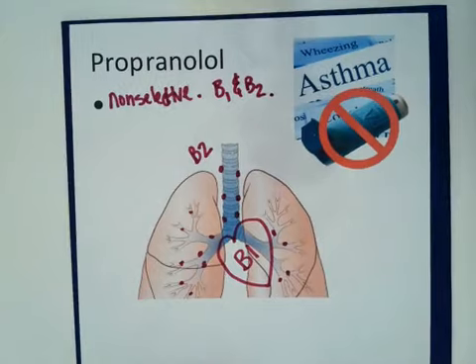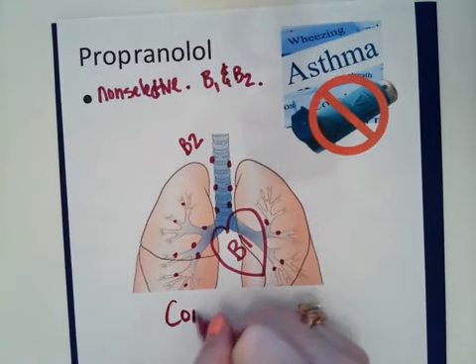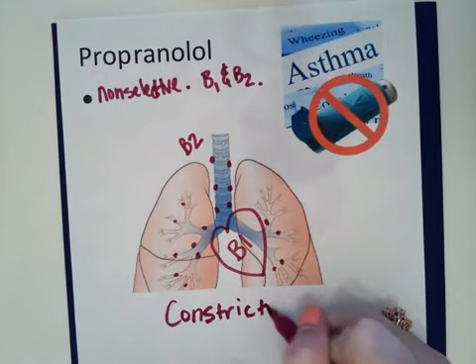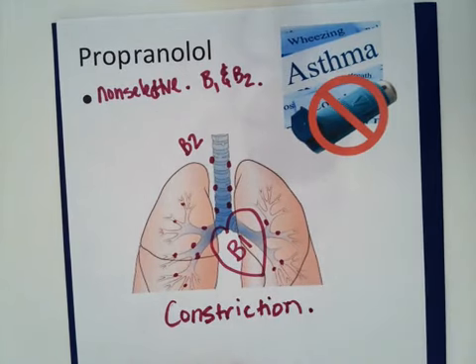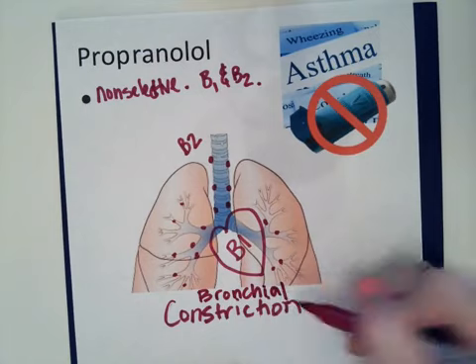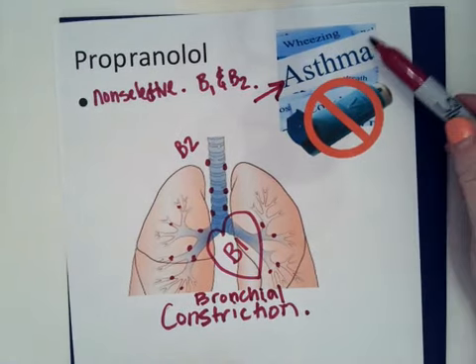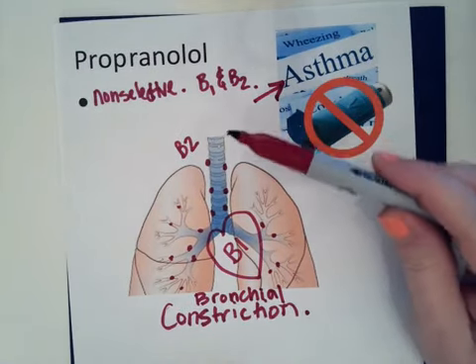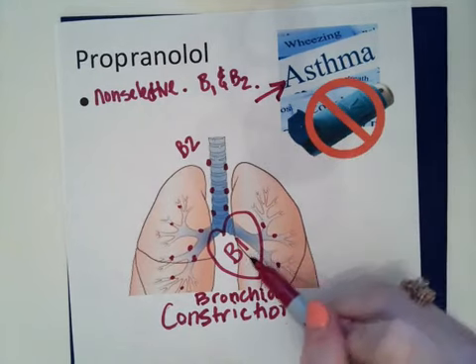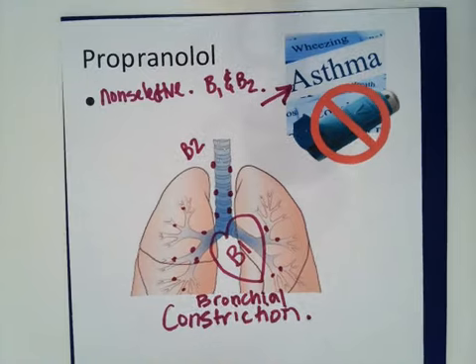The side effect we can get with this medication is that it can cause bronchial constriction. We always say with our side effects, we don't want to give them to somebody who already has the problem. So who already has bronchial constriction? Patients with asthma. So if you have a patient who has asthma, this is not the beta blocker for them because it goes after beta 1 and beta 2, and if you already have asthma and we constrict your bronchioles even further, we're going to leave you with a very severe breathing problem.